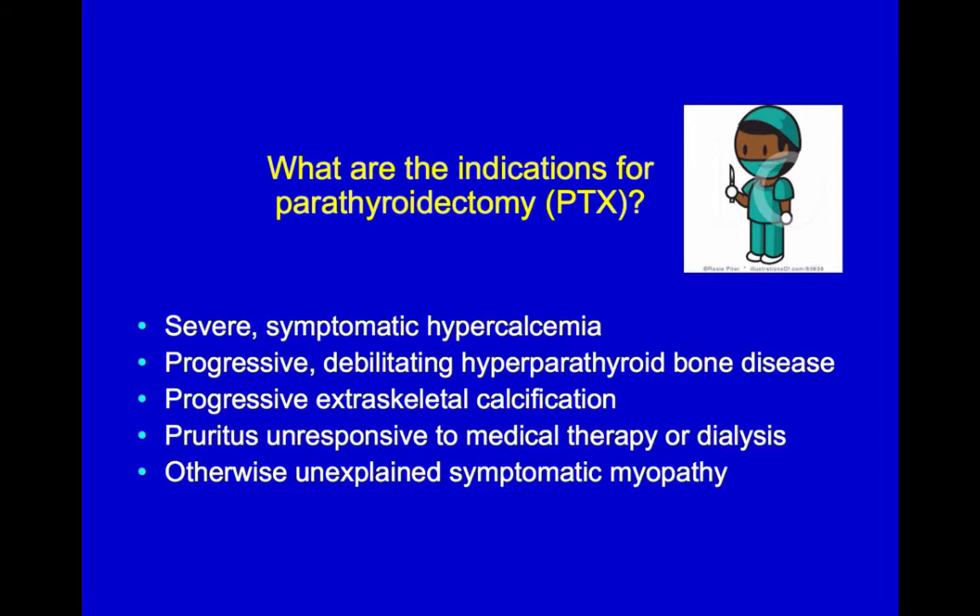The consequences of severe chronic hyperparathyroidism, which are also the indications for subtotal parathyroidectomy, include severe symptomatic hypercalcemia, progressive debilitating bone disease, extraskeletal calcification, pruritus or itching unresponsive to medical therapy or dialysis, and otherwise unexplained symptomatic myopathy.